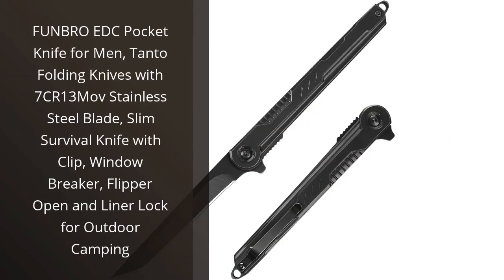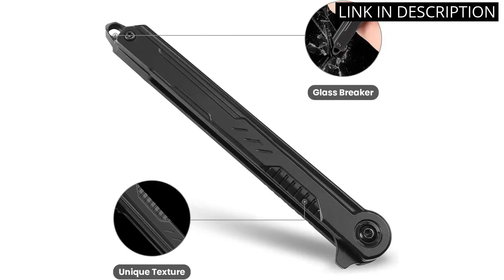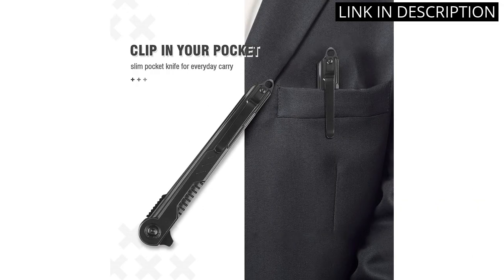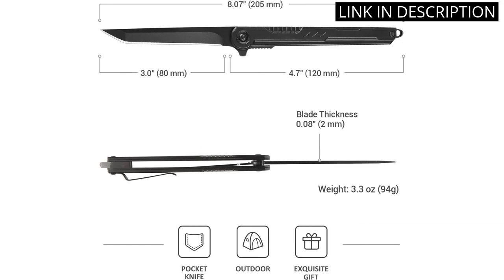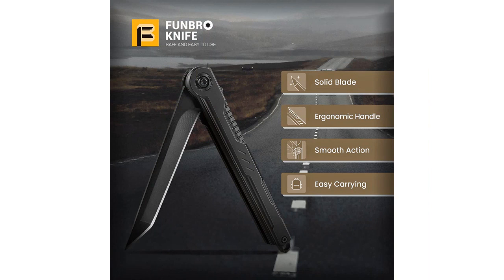I recently purchased the Funbro EDC Pocket Knife for men, and I couldn't be happier with my purchase. The Tonto Folding Knives with 7CR13 Move Stainless Steel Blade make it incredibly durable and long-lasting. Its slim design makes it easy to carry on outdoor camping trips, and the added features such as the clip, window breaker, flipper open, and liner lock all make it an incredibly versatile tool. Overall, I highly recommend this pocket knife to anyone looking for a reliable and high-quality product.